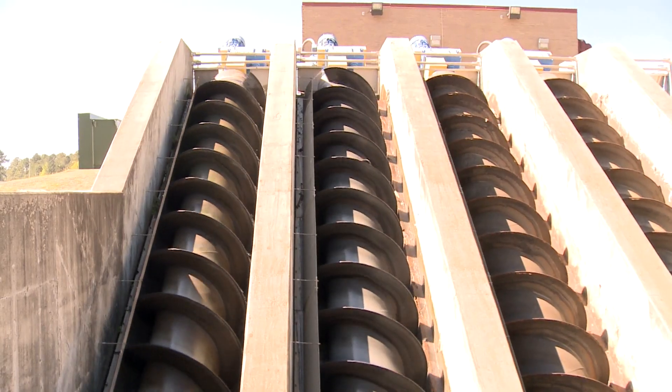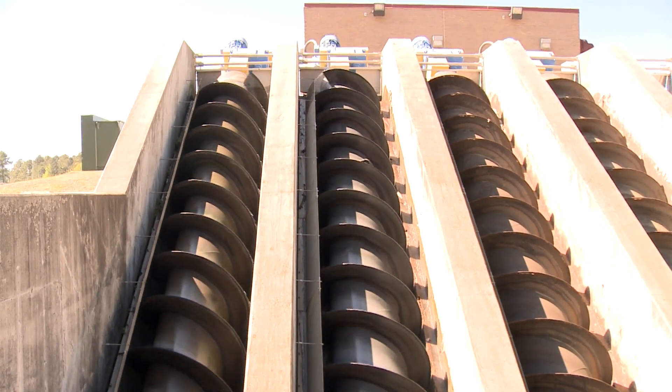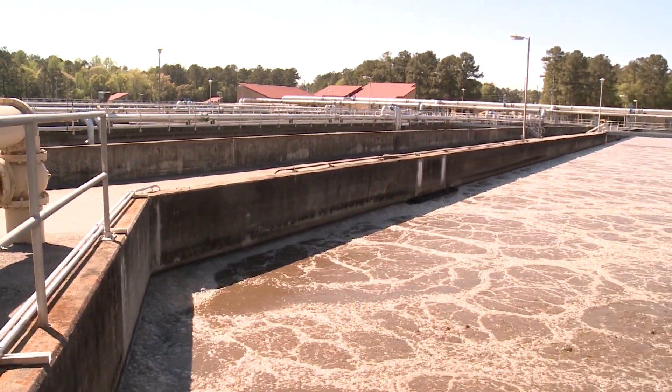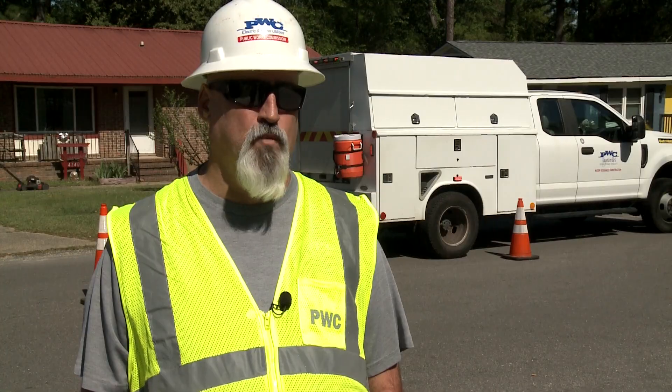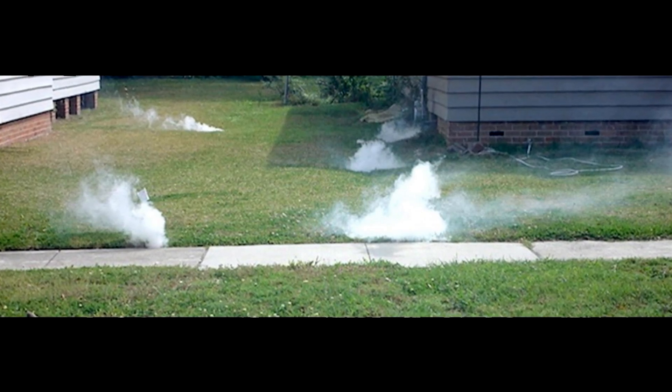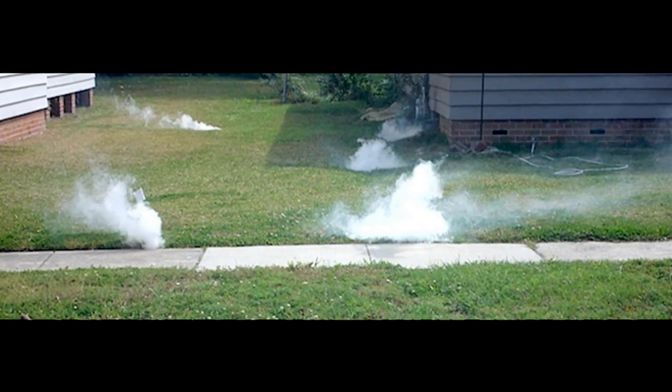We're helping the environment by preventing overflows and things of that nature. In a way, it's also saving the sewer plants from getting overrun by too much water — having to treat excess water that we don't need to be treating. We notify the fire department so they know we're doing a test in the area, because there's always somebody that calls 911 when they see smoke in their house or outside.